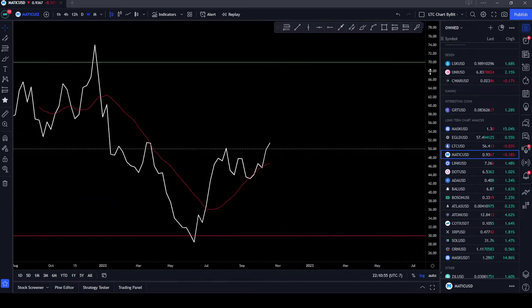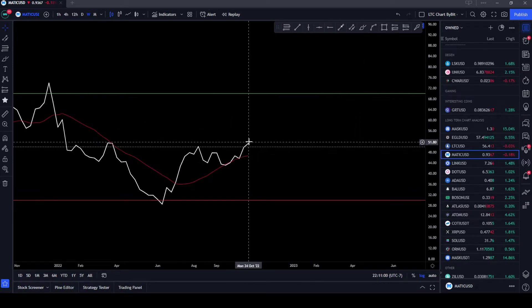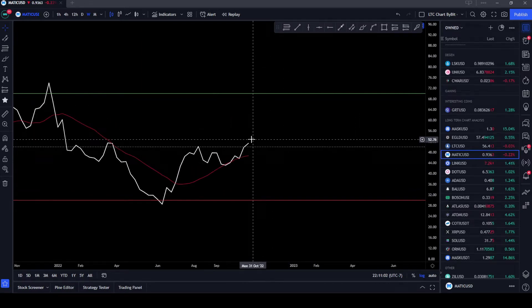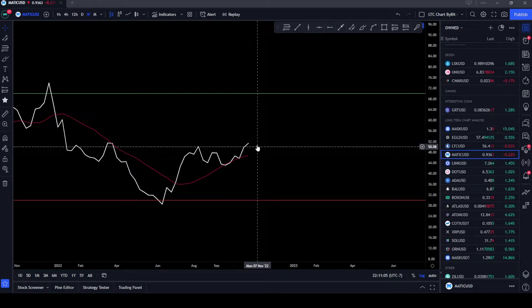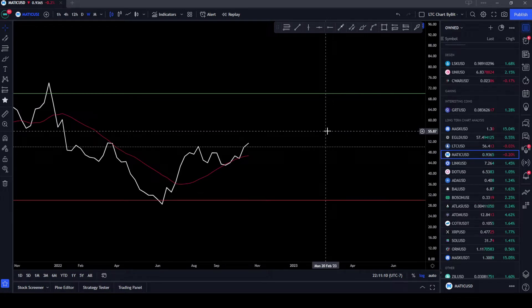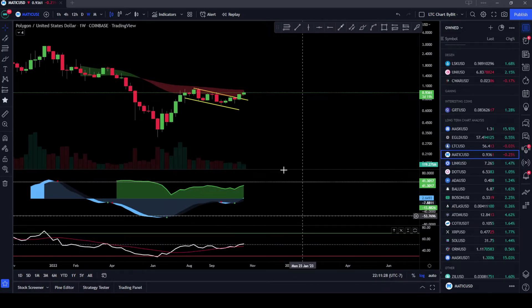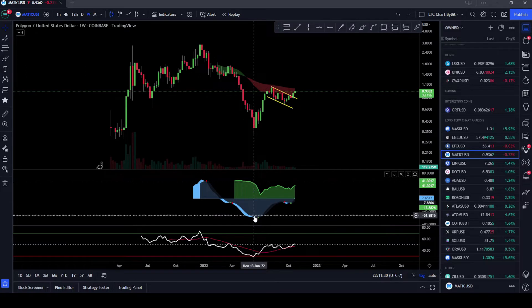Good news — we finally broke through the 50. Now what I'm expecting is we have a breakthrough, come back down and retest, and then we can start making our big moves to the upside. MATIC is one to pay attention to — we are under a dollar right now. That is not financial advice, but buying it under 80 cents would have been even better, which you could have gotten just recently. Under a dollar, MATIC is a spectacular buy in my opinion.